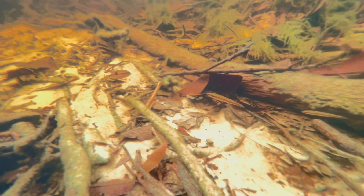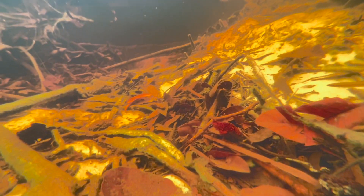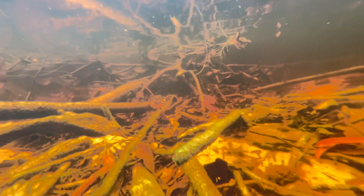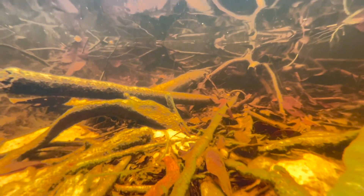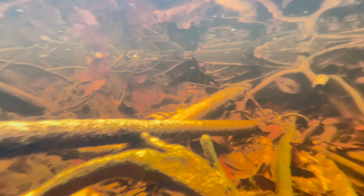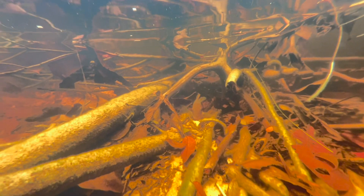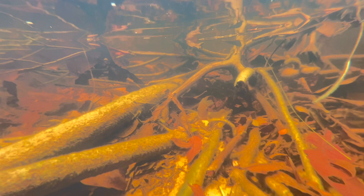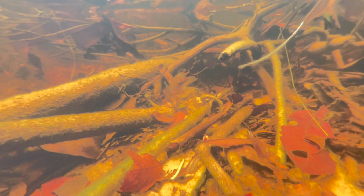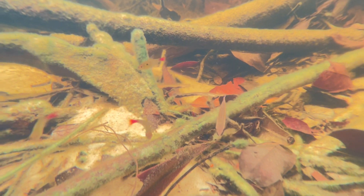The Hemigramas astictus — red base tetras — are just mind-blowingly beautiful in this color water. We were at a different site on the Aturia earlier in the day where the black water is much more red and it really washes out that red color, but when you see them in this slightly tinted black water, those fish are just absolutely gorgeous — with the red tails and the little freckle on their side.